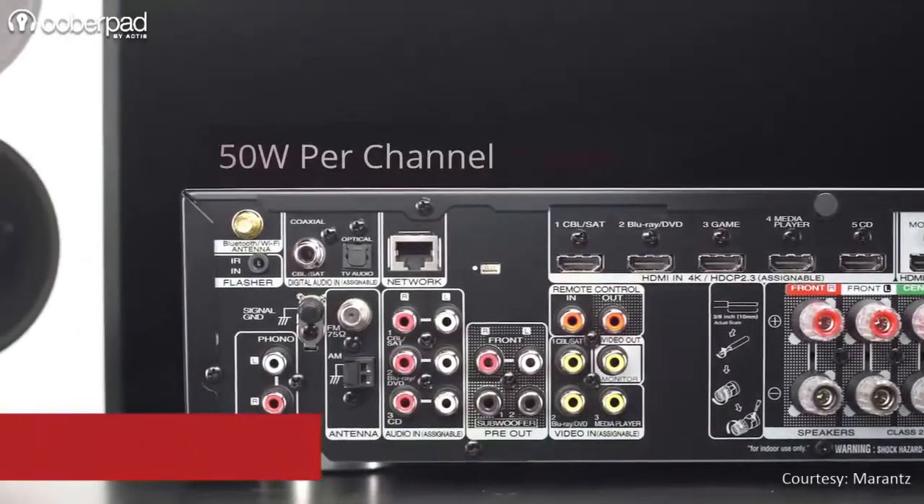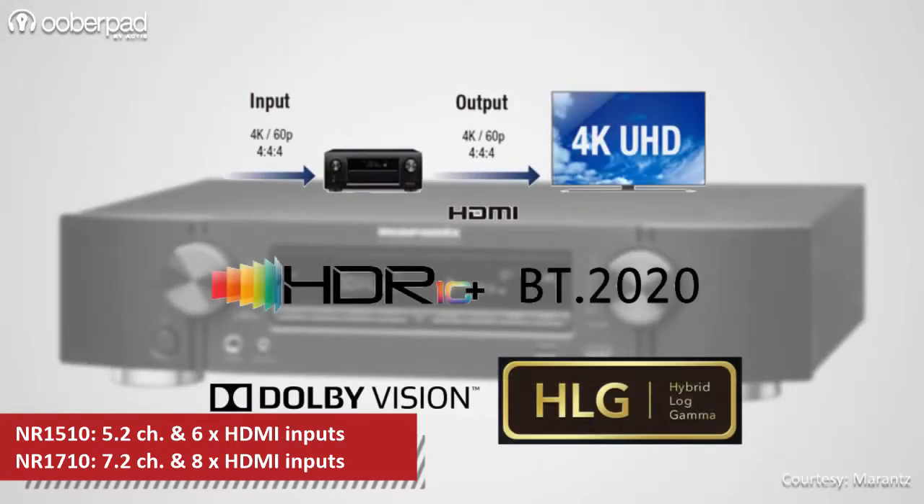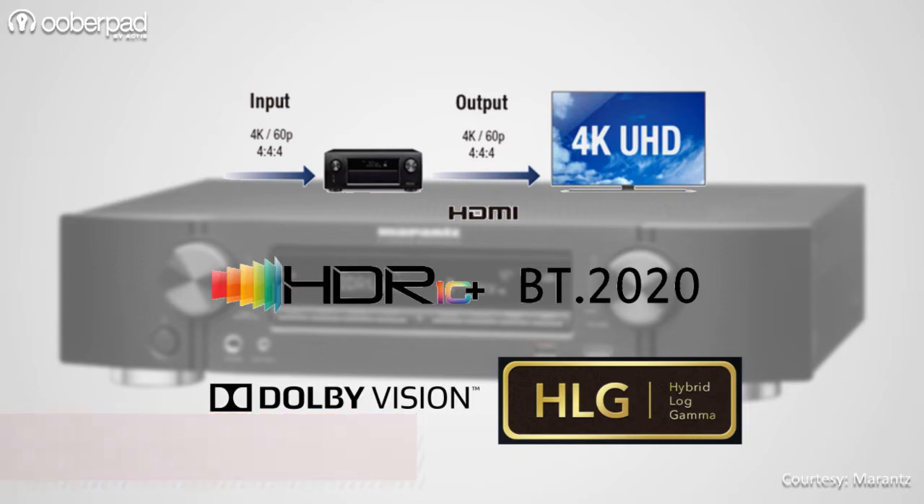Both AV receivers are rated to deliver 50W output per channel and they support 4K 60Hz full-rate pass-through, 4x4x4 color resolution, HDR10, BT2020, Dolby Vision, and Hybrid Log Gamma for a superior viewing experience.